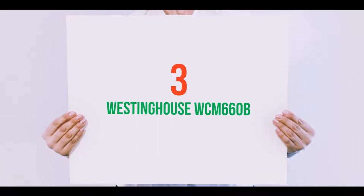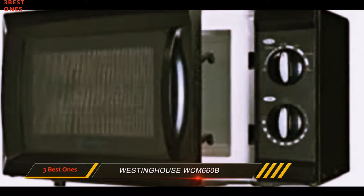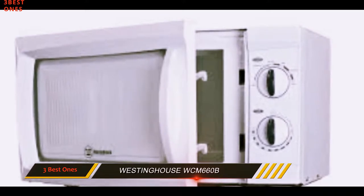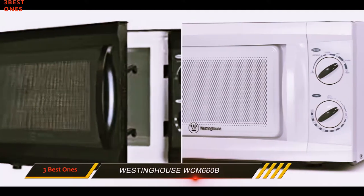Starting at number 3: the Westinghouse WCM660B. Not only does the low price point make this model attractive, but the compact size makes it perfect for a college dorm room or first apartment. The dial controls are a bit of a throwback in place of the more modern buttons.